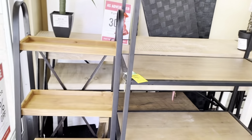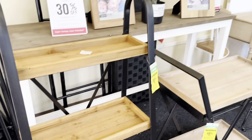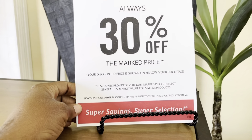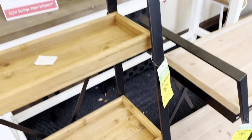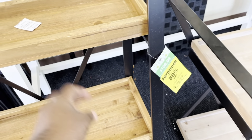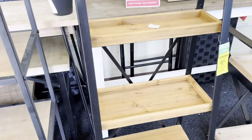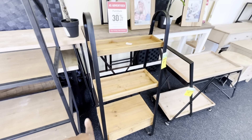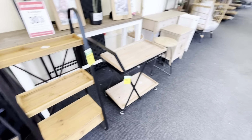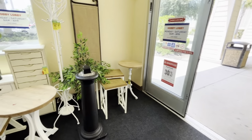As soon as we walk in, they have a whole lot of stuff on sale at 30% off, which is a good thing. Furniture is always 30% off the markdown price. This piece of furniture is normally $109.99 and it's $76.99 — that's cute, I really like that. They have two of them, but I don't work for the store so let me move on.